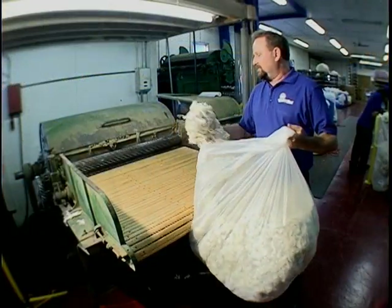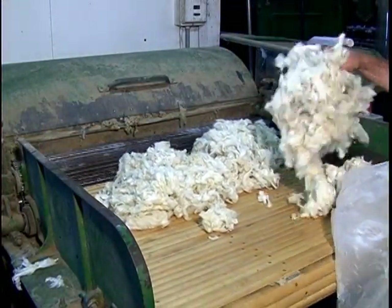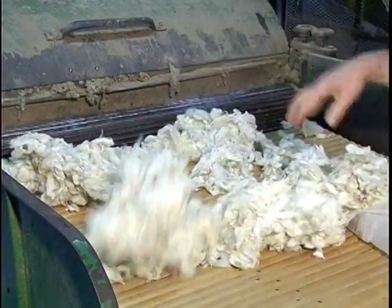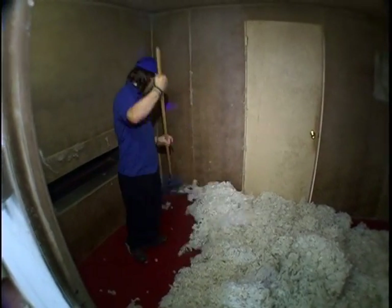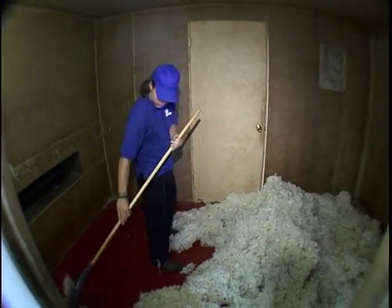After the wool is clean and dried, it's put on the picker, which prepares it for carding. The picking process opens up the fiber, takes out a lot of the mats, and helps release some of the vegetable matter in the fiber, making it easier to run through the carding machine. The wool is raked out of the picker room and once again bagged with the customer's identification tag inside, then sent to the carding room for processing.